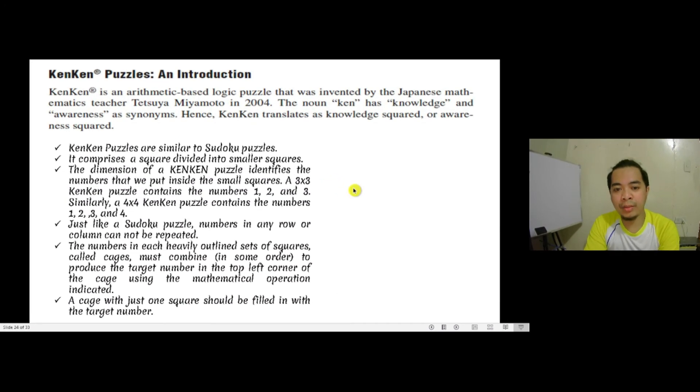Another logic puzzle that we can use to improve our critical thinking and problem-solving ability is a KenKen puzzle. There are also puzzles like Sudoku, chess, and many others — but let me introduce a newer, less popular puzzle called KenKen. KenKen is an arithmetic-based logic puzzle invented by a Japanese mathematics teacher named Tetsuya Miyamoto in 2004. The noun 'Ken' has knowledge and awareness as synonyms, so KenKen translates as 'knowledge squared' or 'awareness squared.'